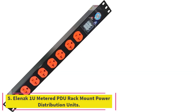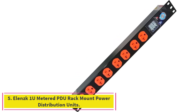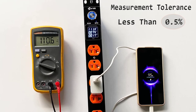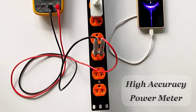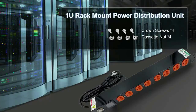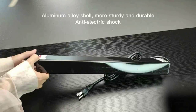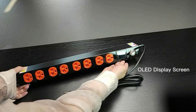Number five: the Elensk 1U Metered PDU Rack Mount Power Distribution Unit. Parameters include 110–250 VAC input, 8 NEMA 5-20R outlets, max 16A/2200W output, and a 5.9-foot power cord. The metered PDU features a high-accuracy power meter with measurement tolerance less than 0.5%, displaying real-time voltage, amperage, and power.